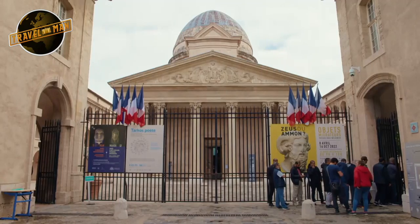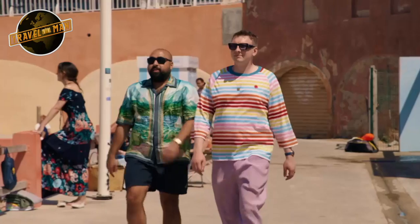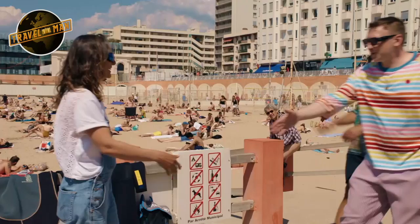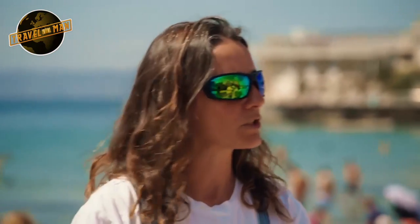We're off to one of Marseille's 30 museums, serving a total of more than 5 million tourists a year. This one's got a damp problem. Welcome to Marseille and the Underwater Museum.